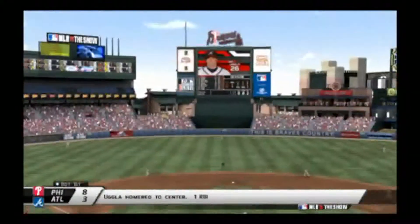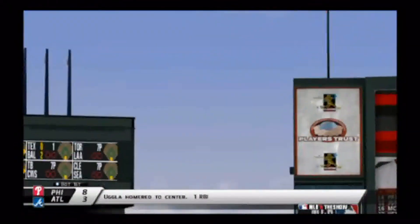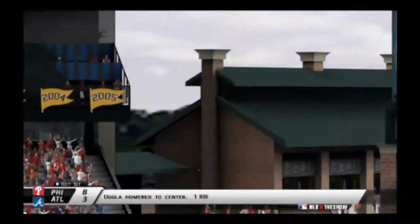And then Dan Uglit — we go back to back to back — the Braves make the score 8-3 in favor of the Phillies, hitting one to left center.